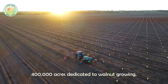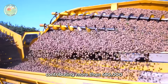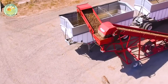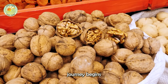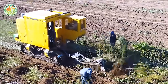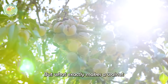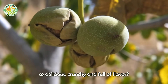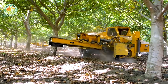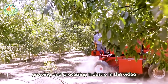With more than 400,000 acres dedicated to walnut growing, California is now the largest walnut producer in the United States, contributing more than 680,000 tons each year. Each walnut's journey begins not on the shelves of supermarkets, but deep in the fertile soil of these vast orchards. Discover California's fascinating walnut growing and processing industry in the video below.